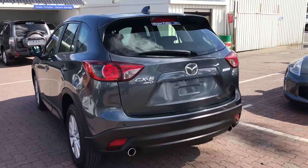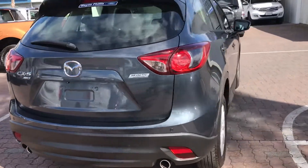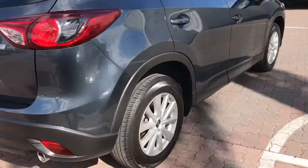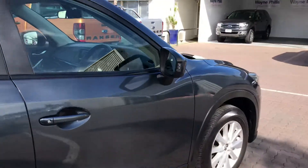As you can see it's very clean and tidy, full service history. Factory alloy wheels with good tyres. I'll show you the inside.